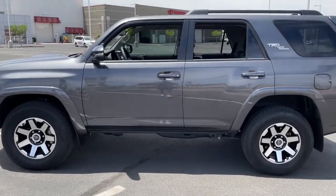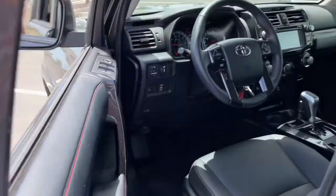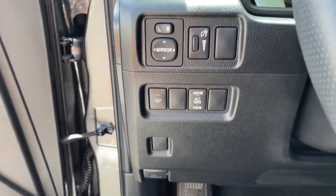Keyless entry, navigation system, four-wheel drive, heated mirrors, power passenger seat, backup camera, satellite radio, fog lamps, Bluetooth connection.